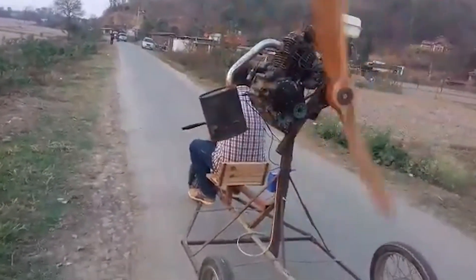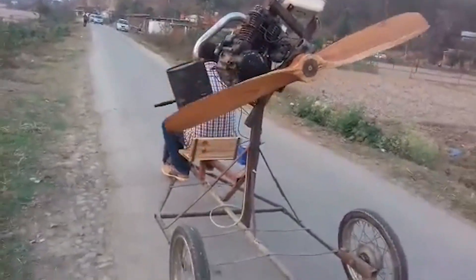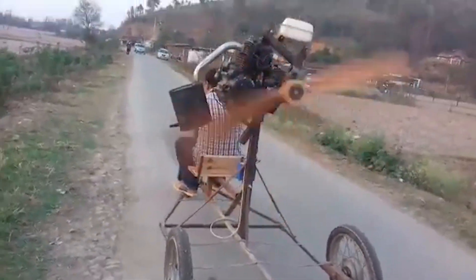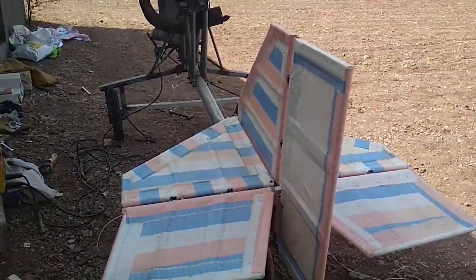They raid junk piles, unscrew lawnmower engines, pinch bicycle wheels, and salvage polythene rice sacks. Ishmael, who was locally known for his inventions, had been working every night for the last two years on his dream helicopter.